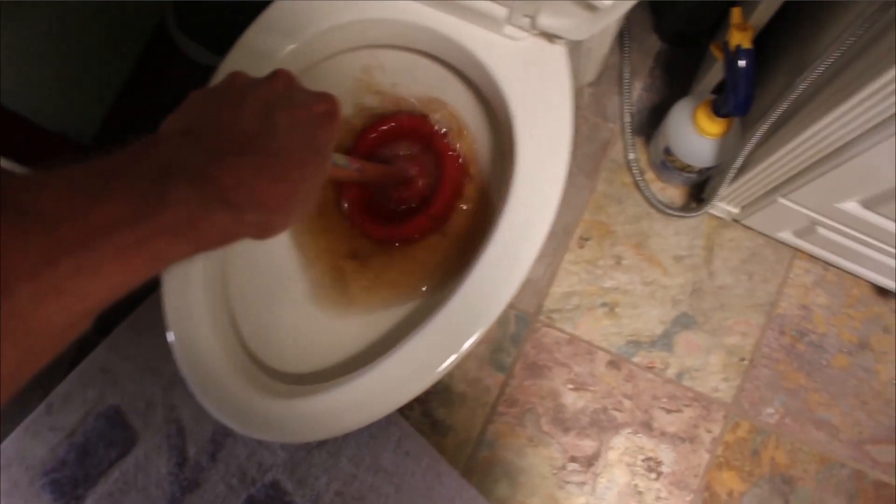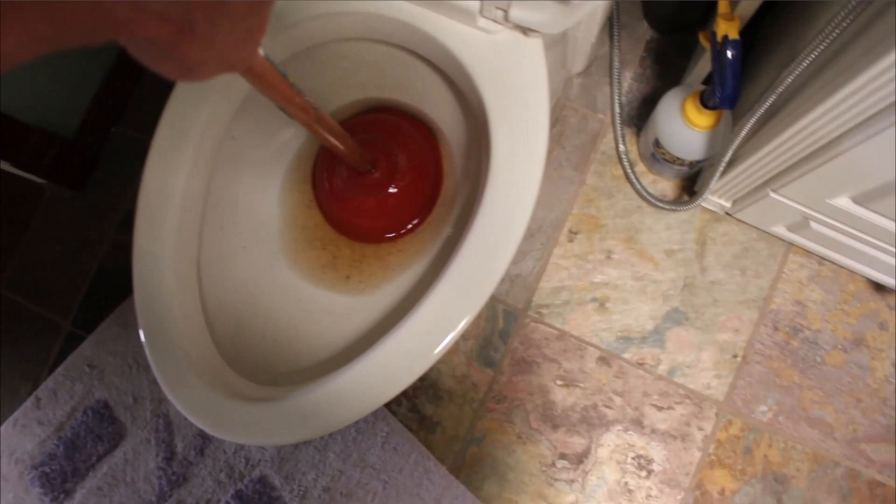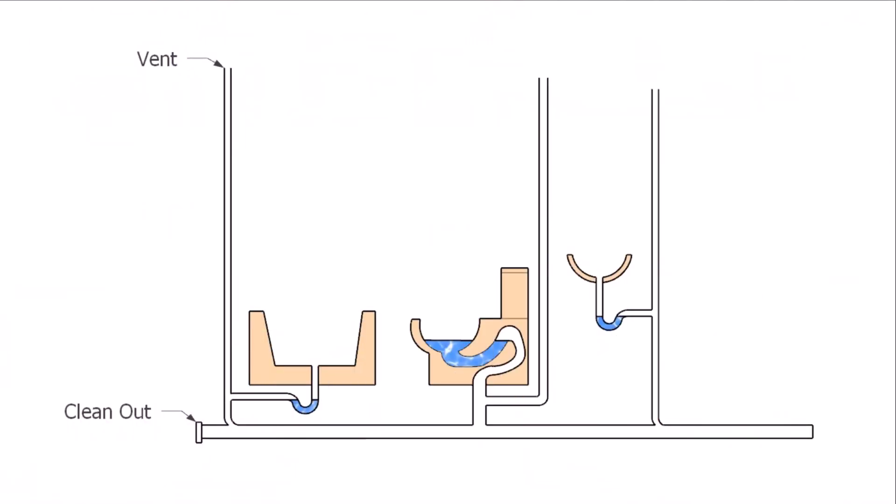In this video I'm going to provide you with a couple of reasons why your plunger might not be removing the clogged obstacle in your drainage pipe. Let's start by taking a look at a normal system that doesn't have anything wrong with it — no clogged pipes.